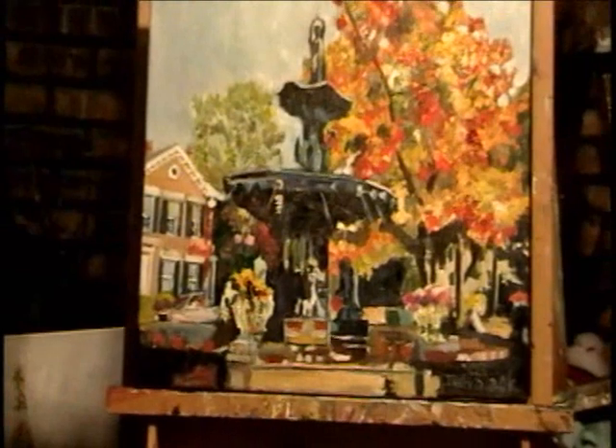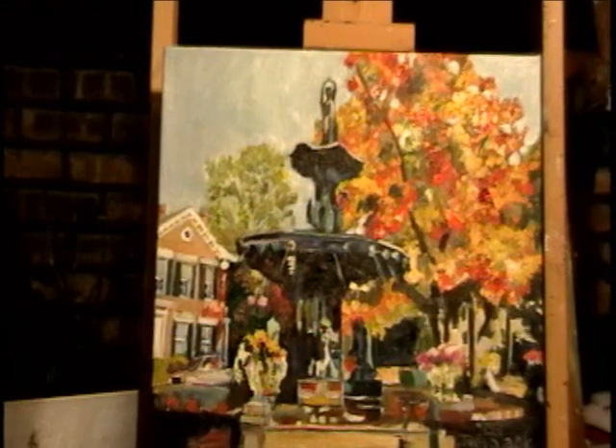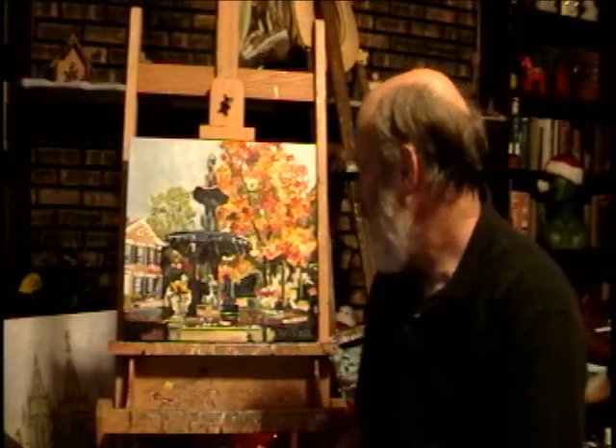So that's the famous fountain in downtown Madison, Indiana. I hope you've enjoyed taking a look at another one of my paintings. This should give you a feeling of Madison, Indiana. If you have a chance, I hope to see you at my art opening in February. Thanks for watching.